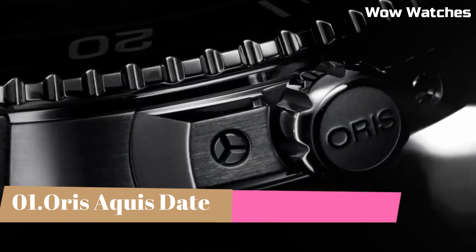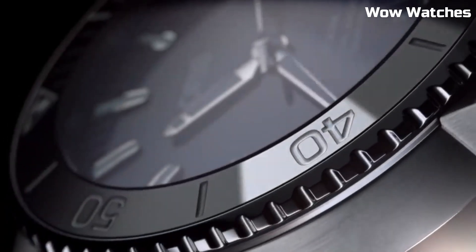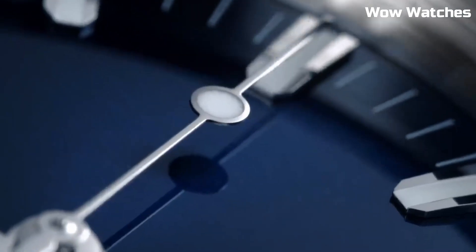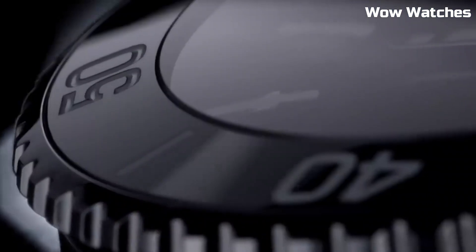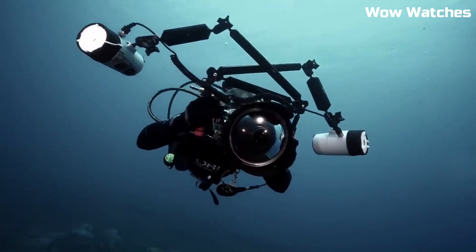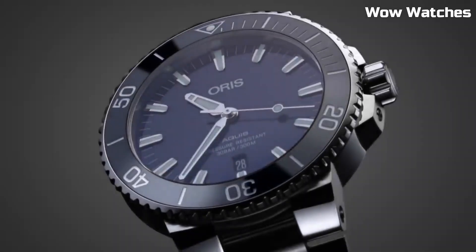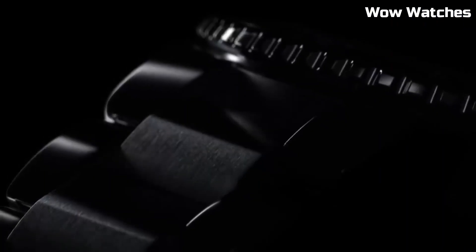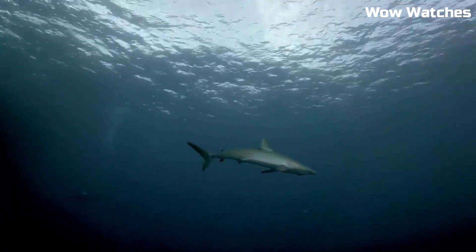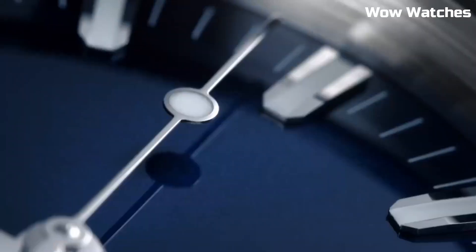Number 1. Oris Carysfort Reef. The Oris Carysfort Reef Limited Edition pays homage to the iconic Florida Reef and its preservation efforts. With a 43.5mm stainless steel case and blue ceramic bezel, it blends aesthetics and durability. Its gradient blue dial, sapphire crystal, and Super-LumiNova markers offer captivating style and legibility, supporting marine conservation initiatives with grace.